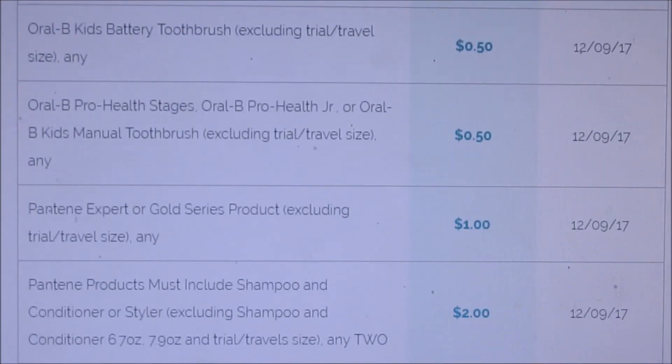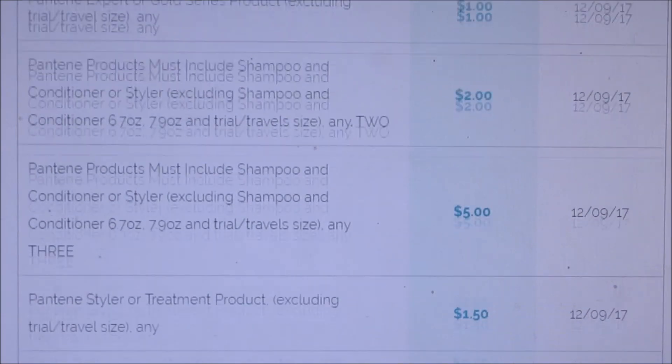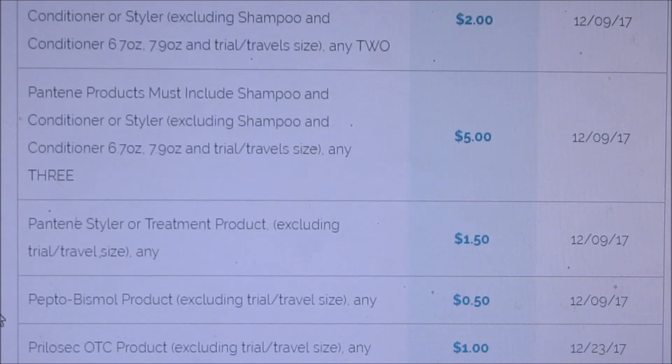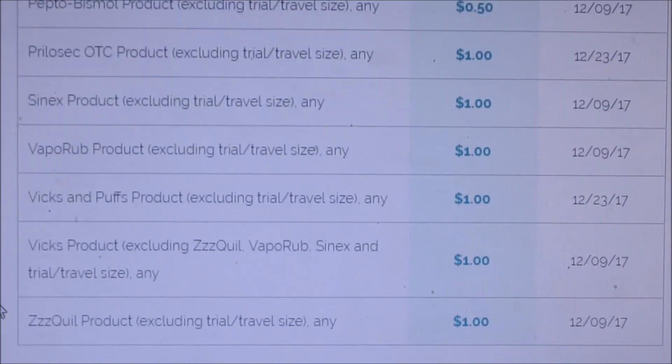Pantene — I don't know why I still call it Pro-V, it's just called Pantene now — we're getting five dollars off three, the same coupons we get all the time. Styler or treatment is a dollar fifty. Pepto Bismol is 50 cents off, and Vicks VapoRub and Vicks products are a dollar off.